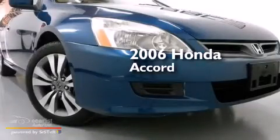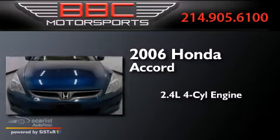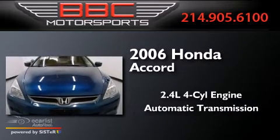This is a 2006 Honda Accord. It has a 2.4-liter four-cylinder engine and an automatic transmission.